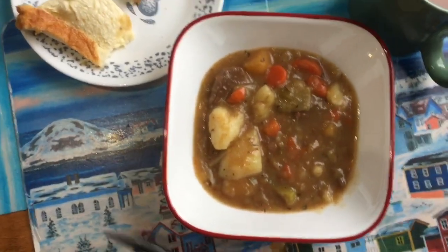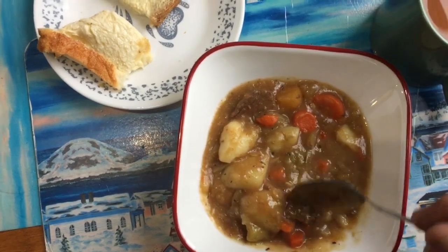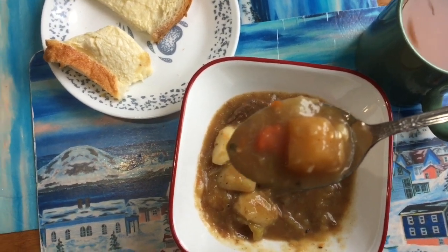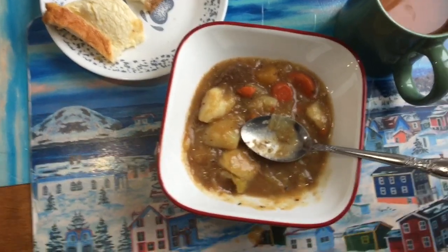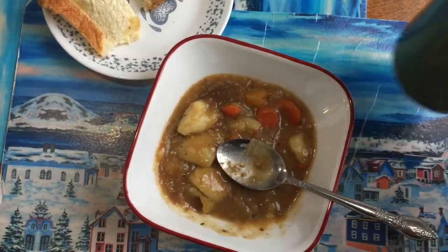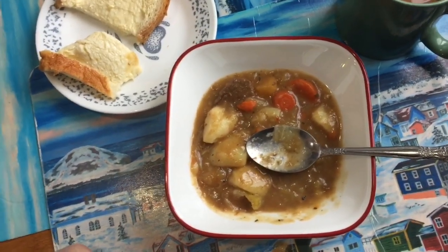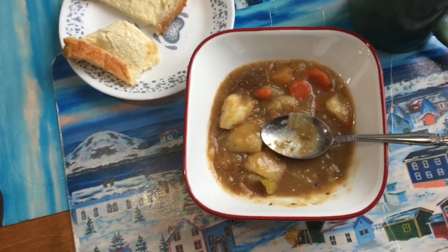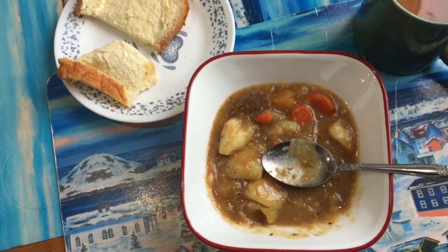Fresh bread — gotta love it. Look at the goodness. Nice cup of tea to go with it. That's it for this video — please give us a thumbs up, subscribe, and ring that bell for notifications. This is my Cast Iron Wednesday. Take care and all the best — we'll see you in a little while.